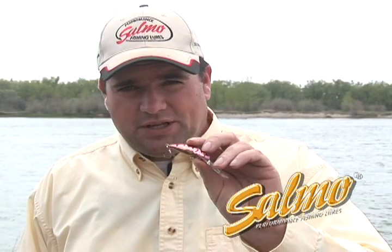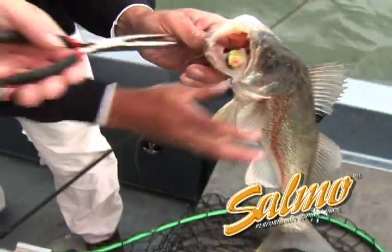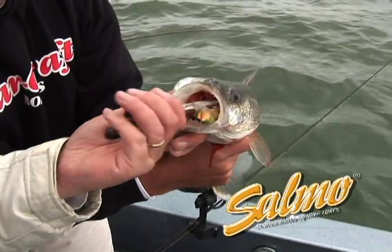Because every lure is individually tank tested and hand tuned and designed to catch walleyes, you can take this lure out of the box and start catching. Look how he swallowed that bull head. He got after it there.